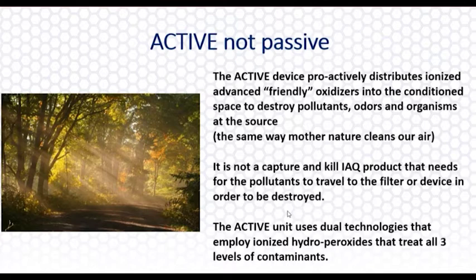We're creating friendly oxidizers to go out and take care of those pollutants in the air the same way mother nature does. There's a UV lamp inside the device that shines on a catalyst — the metals in there combined with the ambient moisture in the air will create these friendly oxidizers to produce fresh air. The two technologies in the device: primarily the oxidant we're using is hydro peroxides, which will treat all three levels of contaminants — your germs, your odors, and your particulates.